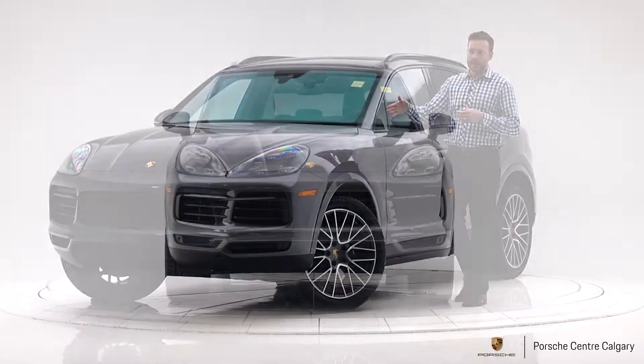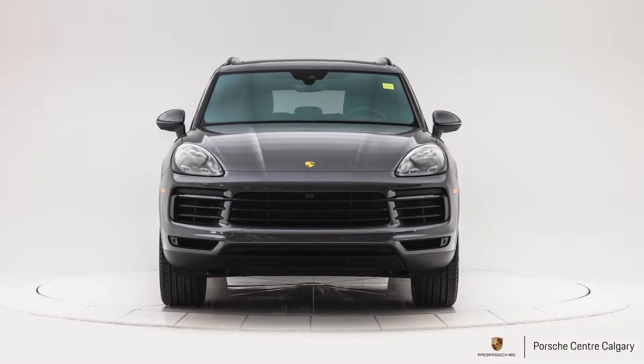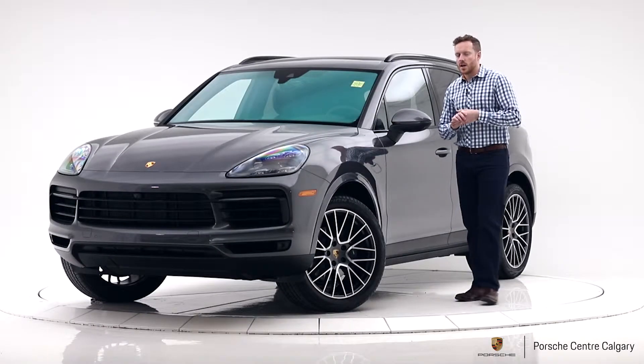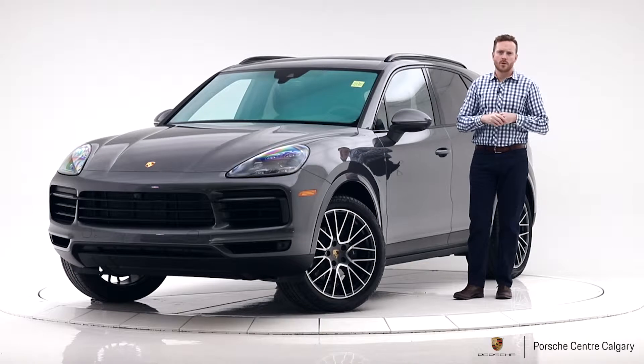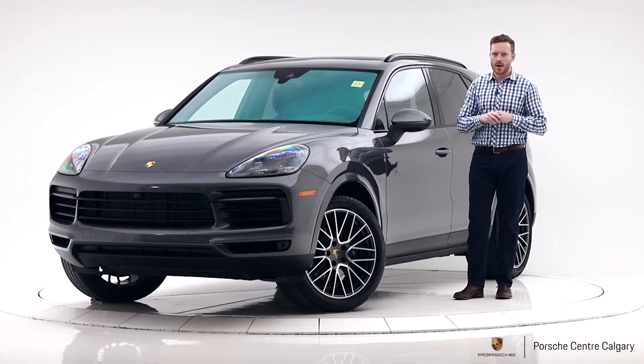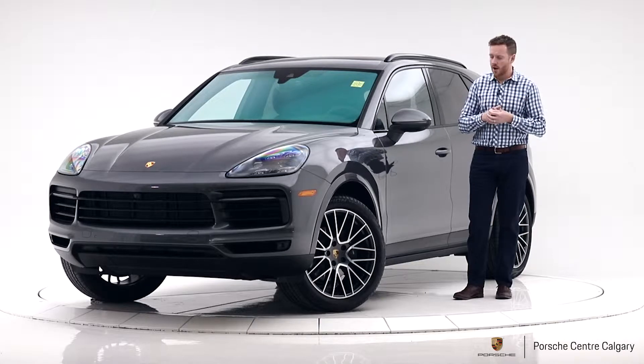First off, Matrix LED headlights — those are the fanciest, newest, best headlights that we can offer you. Adaptive high beam, self-leveling, turning with the input of the steering wheel. Lots of cool functions and they're very bright at night and they're designed not to blind oncoming traffic.